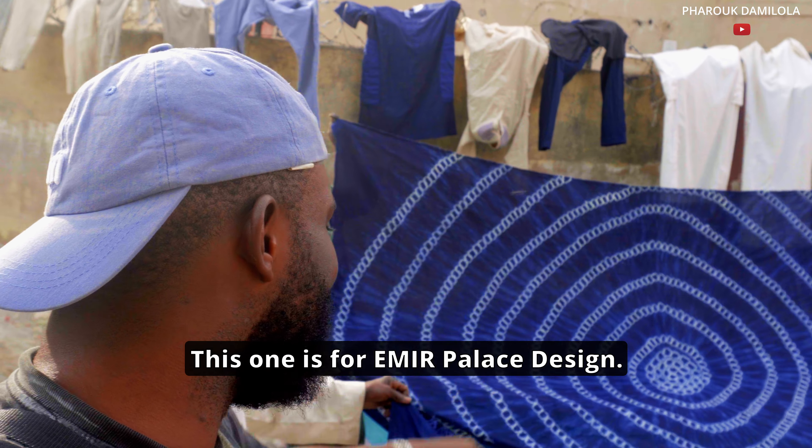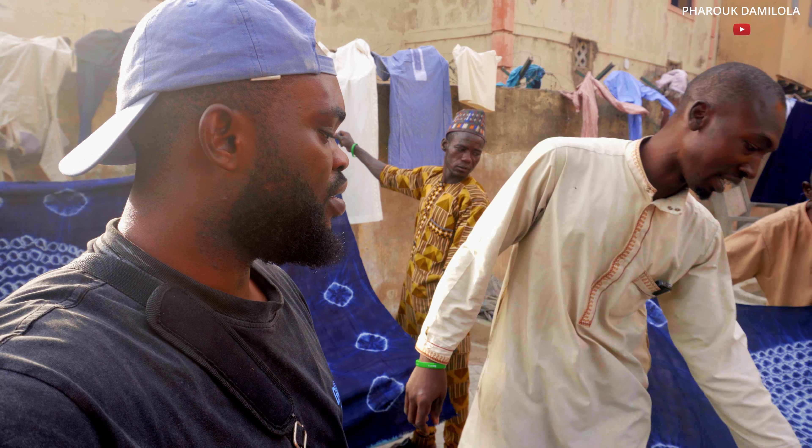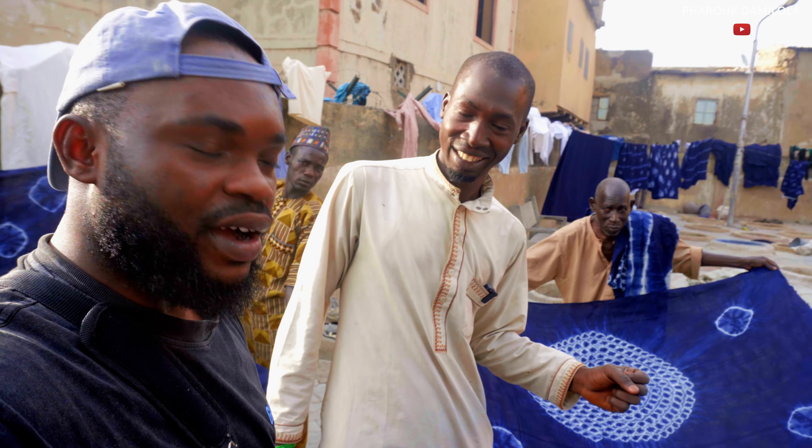This one is the Emir's Palace design. If I get money, I want to get it — the power of owning this design is significant.